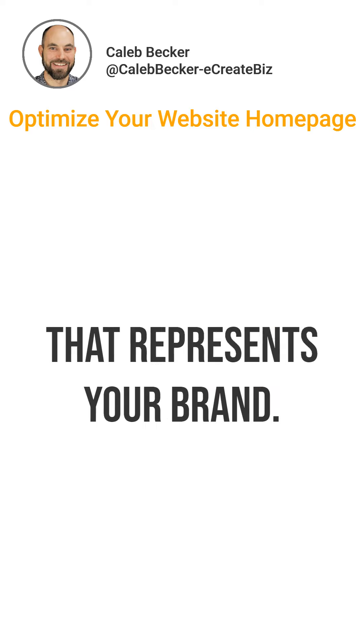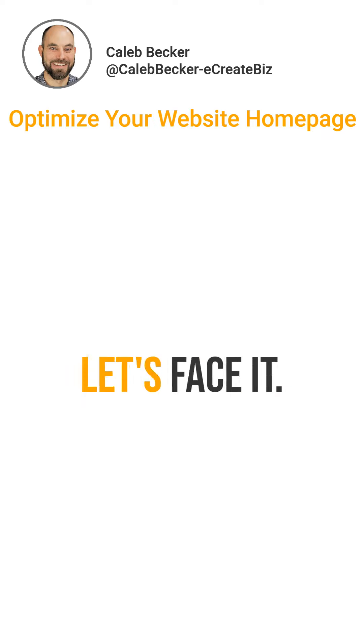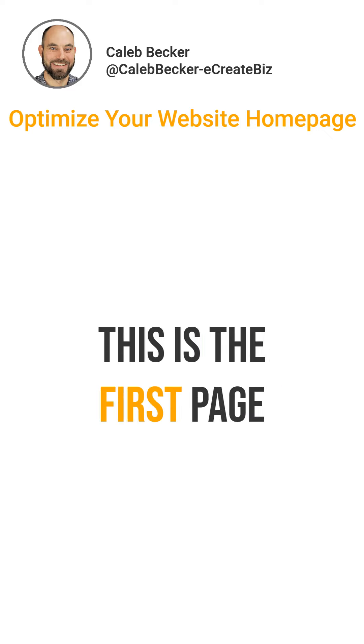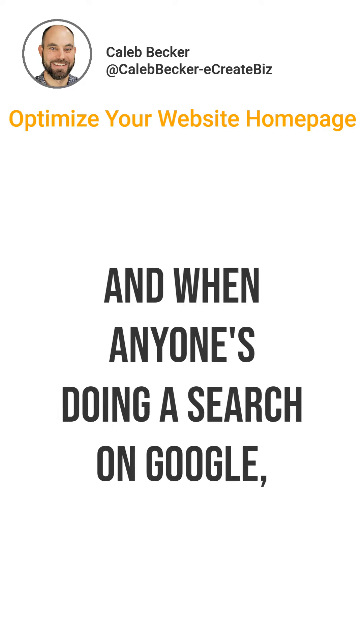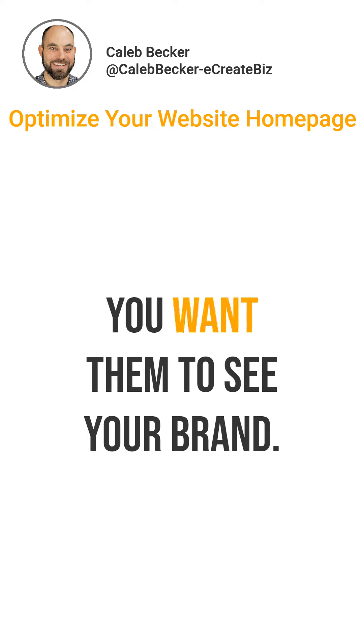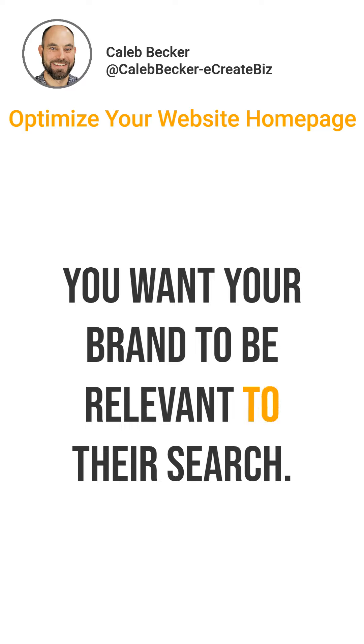You gotta have a homepage that represents your brand and it's got to be SEO optimized. This is the first page anybody will see when they wanna check you out. And when anyone's doing a search on Google, you want them to see your brand — you want that to show up. You want your brand to be relevant to their search.